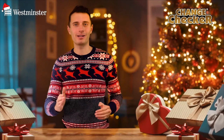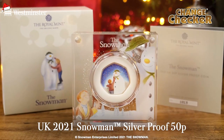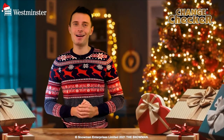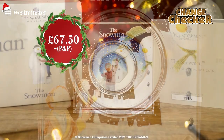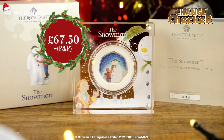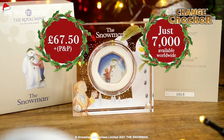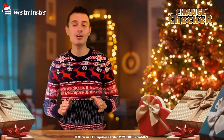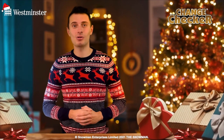Christmas wouldn't be complete for coin collectors without the annual Snowman 50p release, and personally I think this year's could be the best yet. For only £67.50, you could gift the extremely limited 2021 Snowman Silver Proof 50p that only 7,000 collectors worldwide can own — that's less than half of the UK 2018 Snowman 50p, which completely sold out.